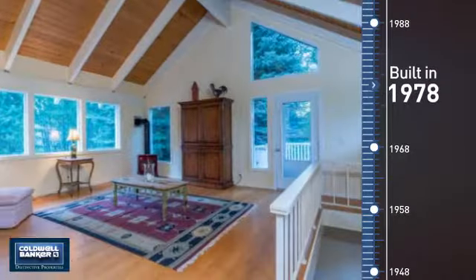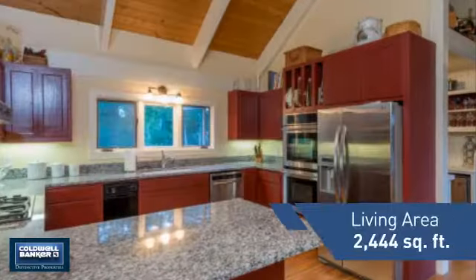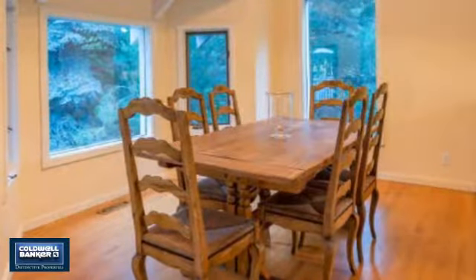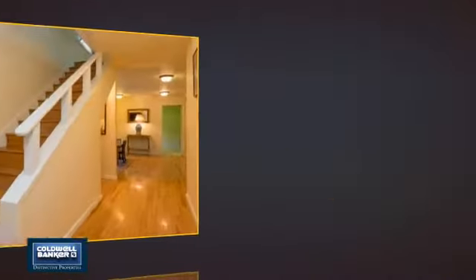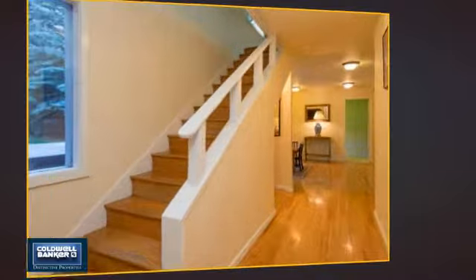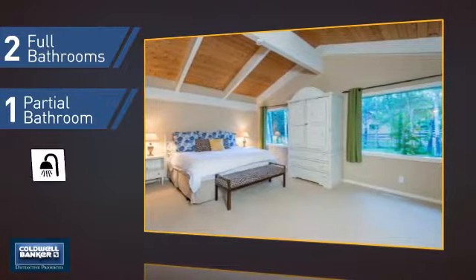This property was built in the late 70s and features over 2,400 square feet of living space, giving you a spacious layout to play host or kick back and relax after a long day. Inside, you'll find three bedrooms so everyone has a private space to come home to, as well as two full bathrooms and one partial bathroom.